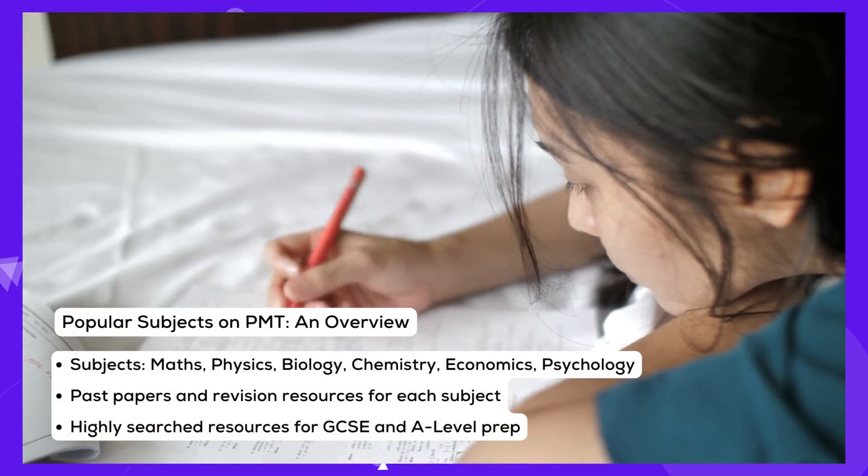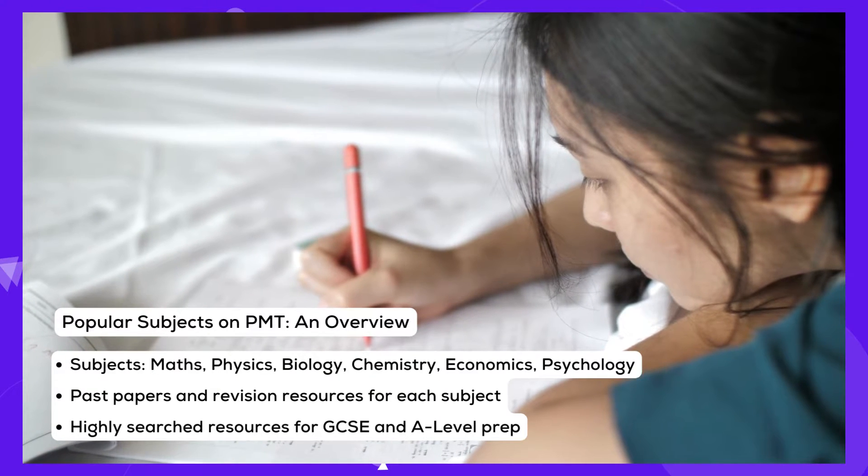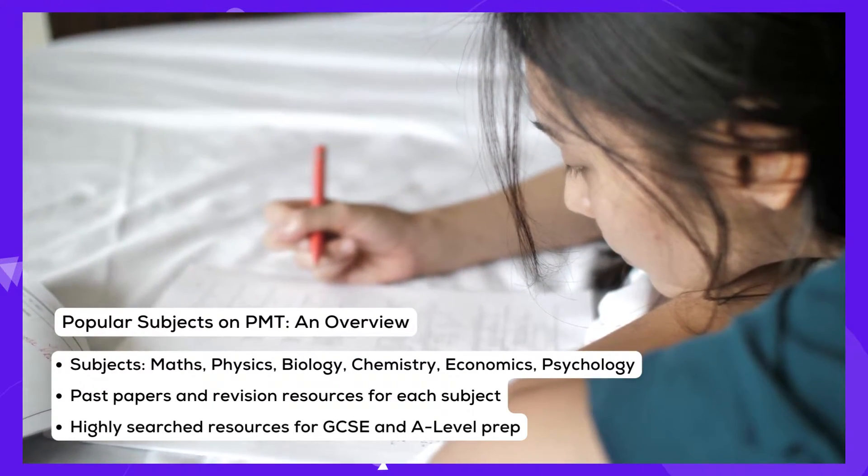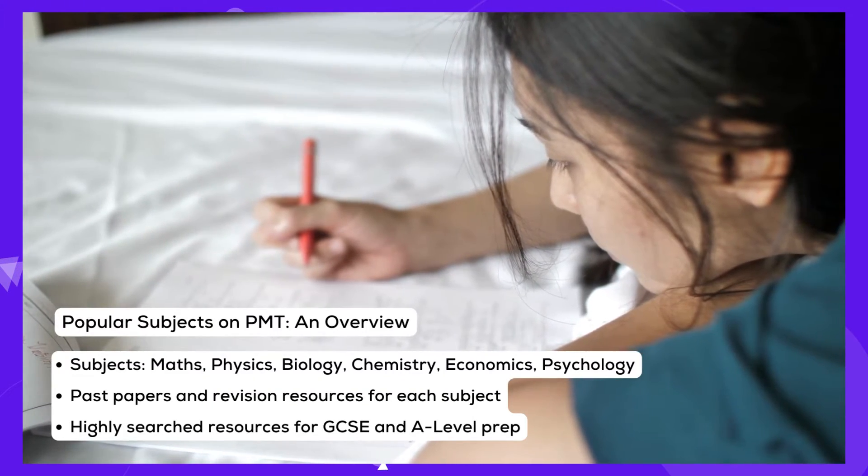PMT covers a broad spectrum of subjects, each equipped with relevant past papers and revision resources, making it a good resource for GCSE and A-level preparations.